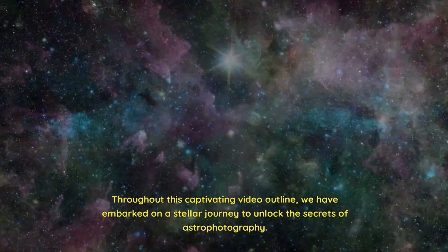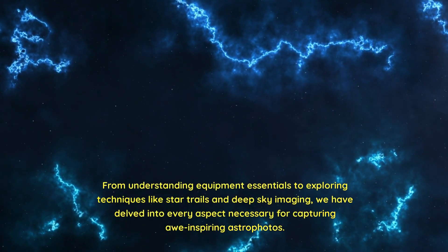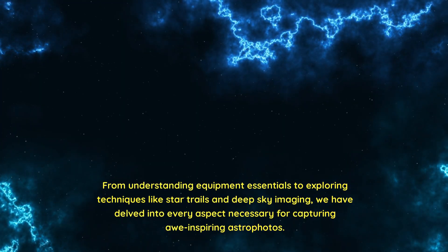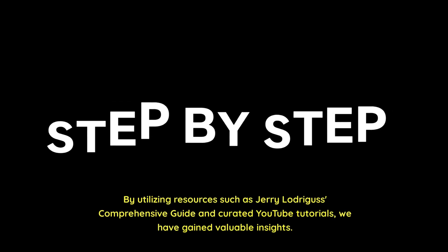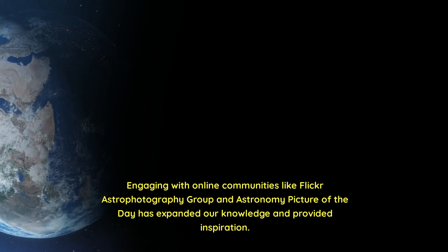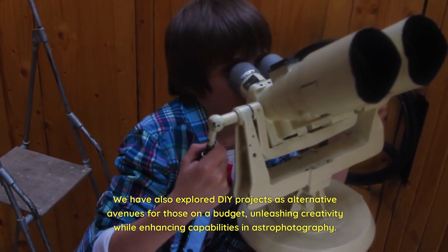Throughout this captivating video, we have embarked on a stellar journey to unlock the secrets of astrophotography. With passion, perseverance, and newfound knowledge from this guide, you too can become a master at immortalizing stunning cosmic wonders. From understanding equipment essentials to exploring techniques like star trails and deep sky imaging, we have delved into every aspect necessary for capturing awe-inspiring astrophotos. We have also learned post-processing techniques, utilized resources like Jerry Ladriguez's comprehensive guide and YouTube tutorials, engaged with online communities, and explored DIY projects as alternative avenues for those on a budget.